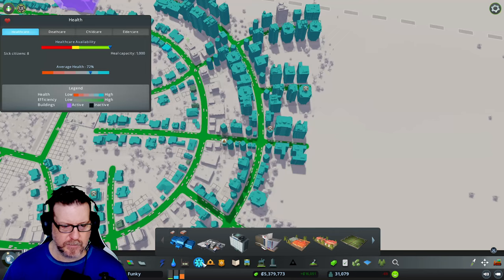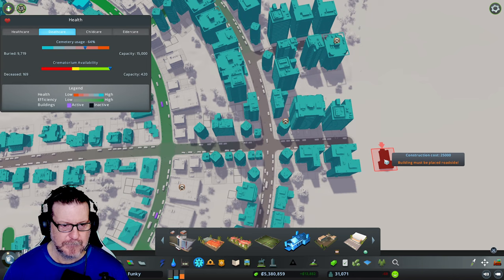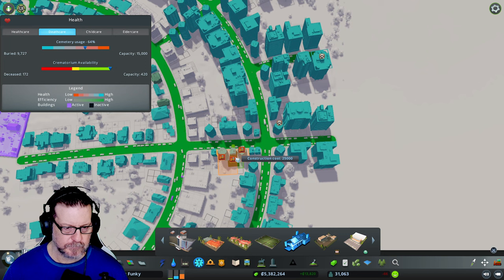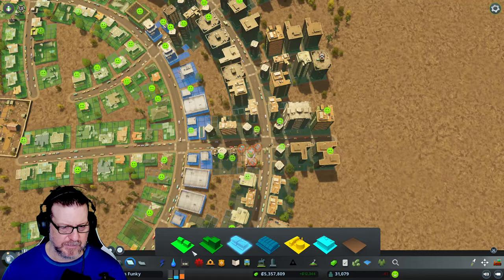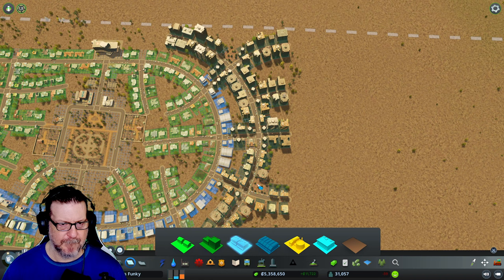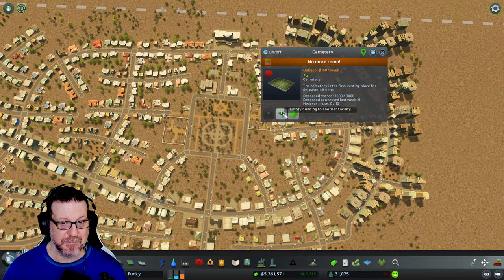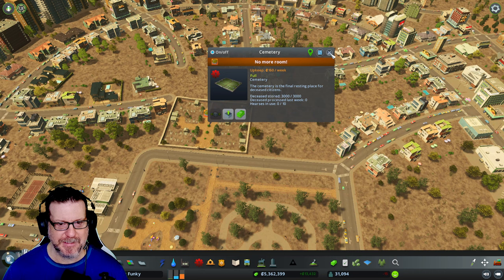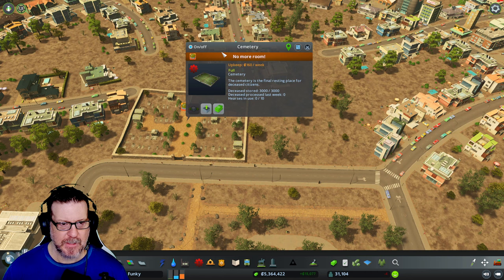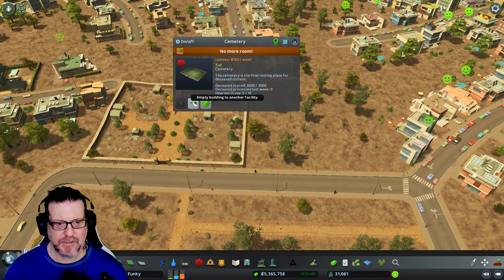We've got a couple of bodies waiting to be transported. What's going on over here? I got cemeteries — I guess it's not the best coverage. I'm going to call a mulligan on these teeny little things right there. What are my cemeteries doing? That's part of the reason I was actually emptying both of these. This is the thing I really dislike about cemeteries — I wish there was some other option in the game. If I turn it off, I get this flashing thing, and it bothers me. So you constantly have to empty it.